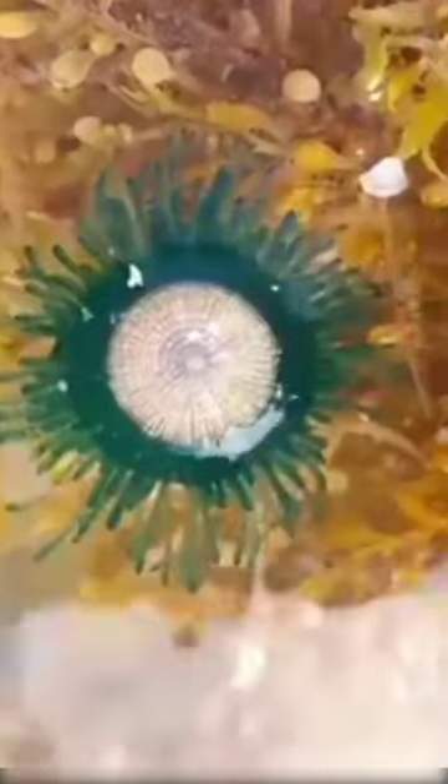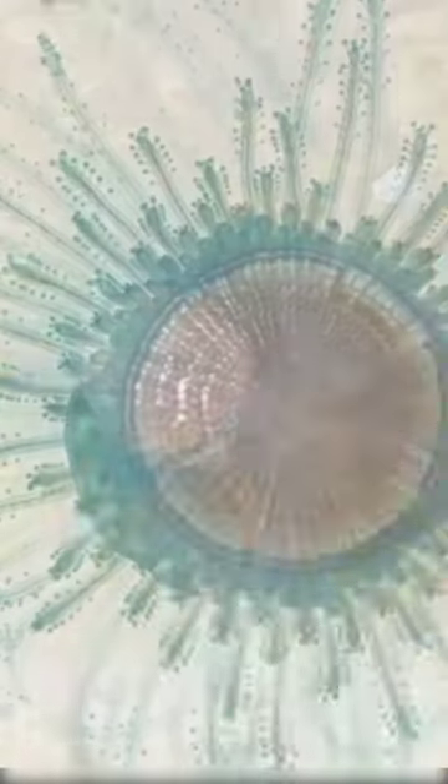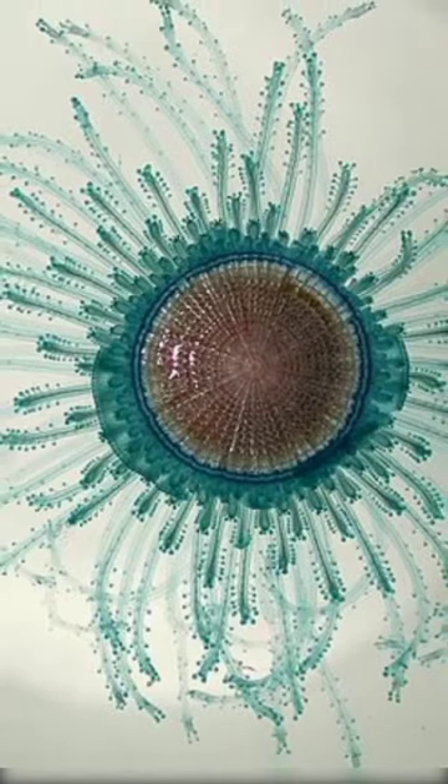Hidden Gems in the Deep Blue Sea. Introducing the mesmerizing world of Blue Button Jellyfish. Did you know that Blue Button Jellyfish, also known as Porpita porpita, are not your typical jellyfish?